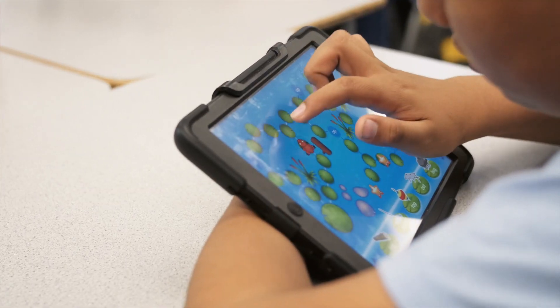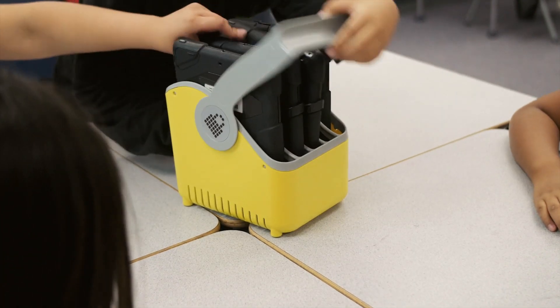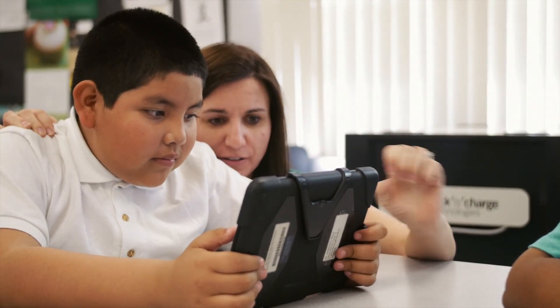One of the biggest obstacles we thought we were going to face was how were we going to charge 25 to 30 iPads in a classroom. So the idea that they're all in one container, they're all charged at one time, they're completely safe — it lifted the weight off of our shoulders.